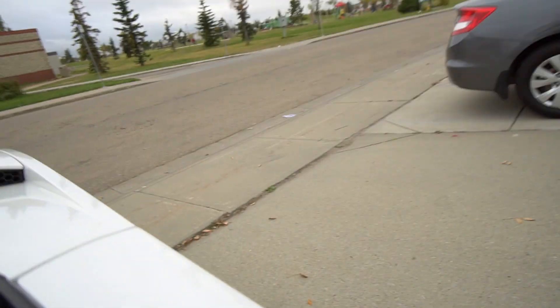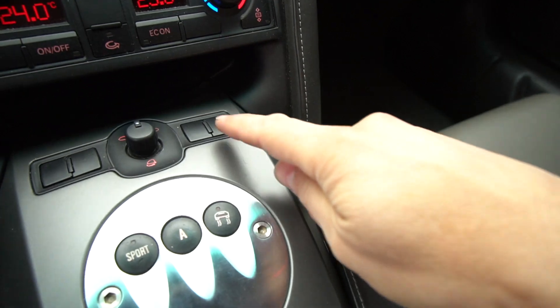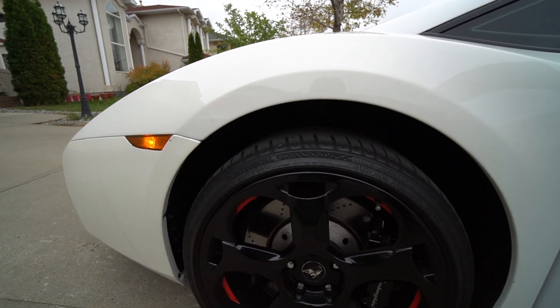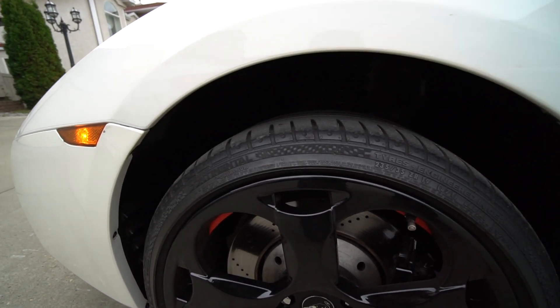Before you set off down a ramp or come up a ramp, you're always going to need to activate the front nose lift because of high sidewalk edges that can damage your front nose. So here we go — this is how we do it.